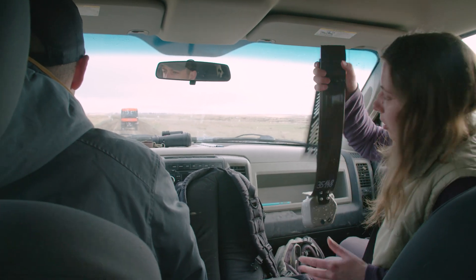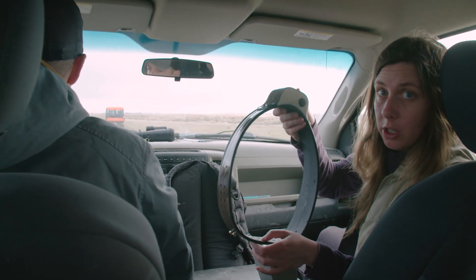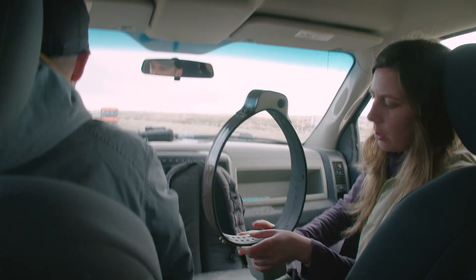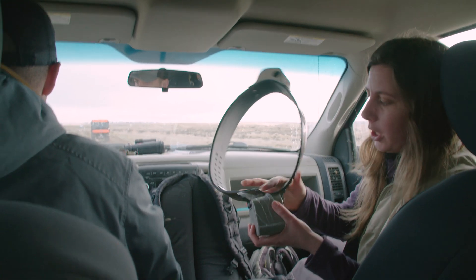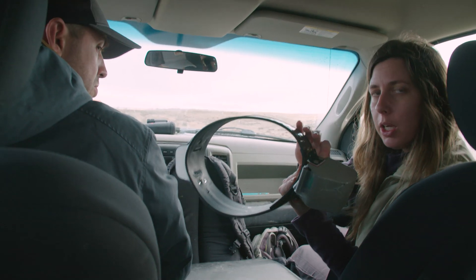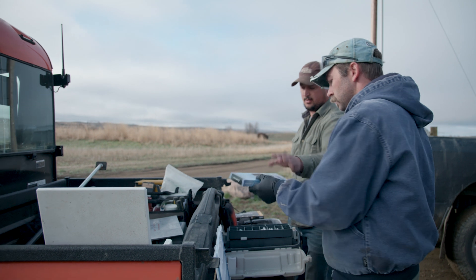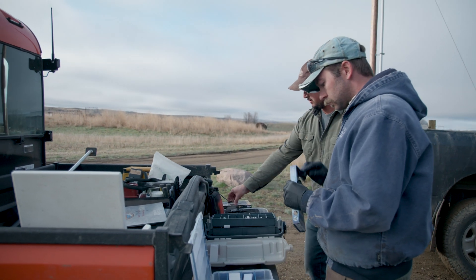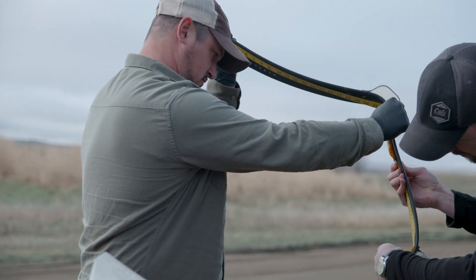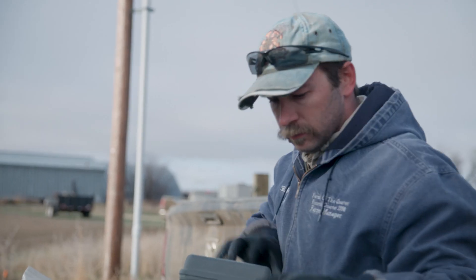We're going to put a collar just like this one on the animal. This is a GPS collar that talks to the satellite and transmits data to us. The top part is the GPS, the bottom has the battery, and here we have a mechanism called a drop-off — so in a year this is going to open, the collar will drop off, and we'll collect it from the field. We have two people trained to handle bison from American Prairie Reserve; they're the only ones who touch the drugs and dart the animal.